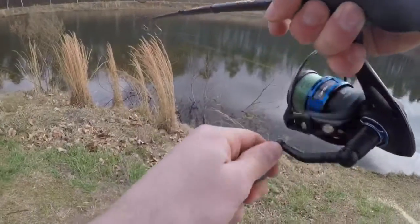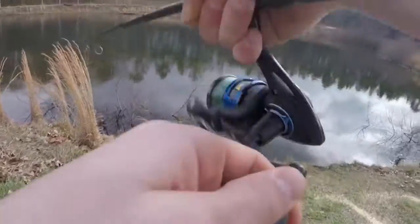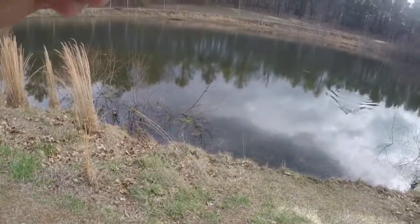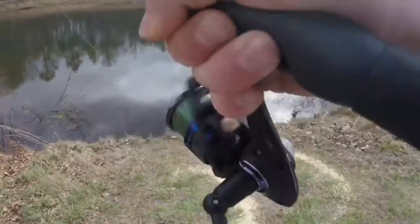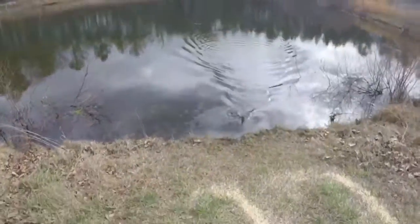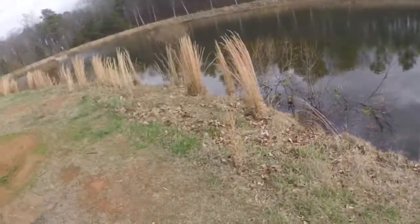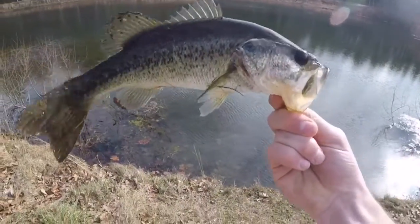Got one on a jerk bait guys, as I was about to leave. Got him on a jerk bait, baby — boom, jerk bait fish! It's crazy he ate that big of a jerk bait, especially when the weather's warming up.